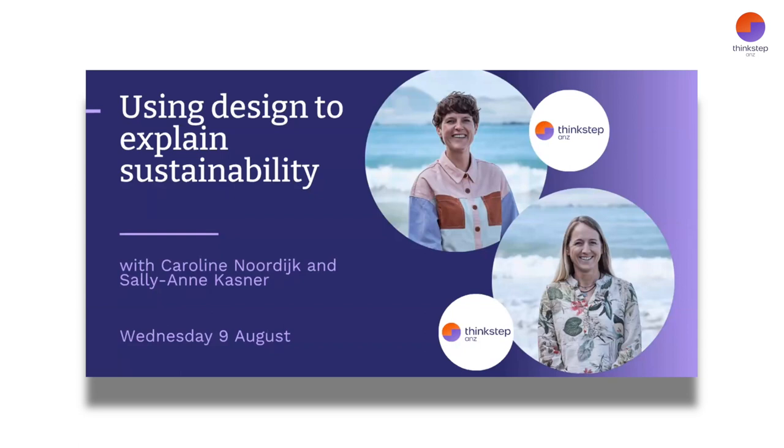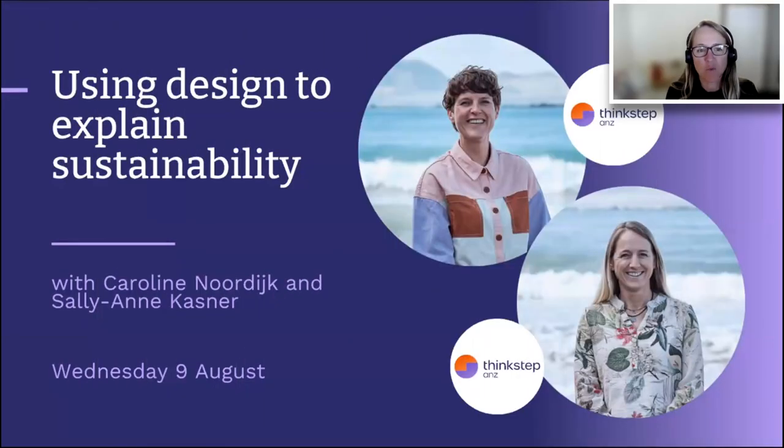Caroline and Sally will share examples of our design work, including nutshell reports and our need-to-know guides. With that, let's get started. I'm Sally-Ann Kastner from the ThinkStep team, and I'll be your host for the next 30 minutes.